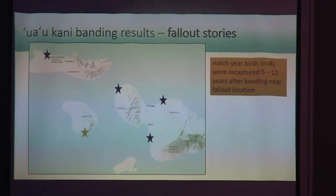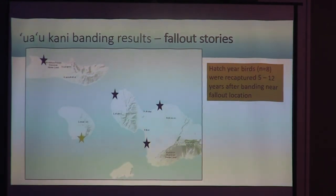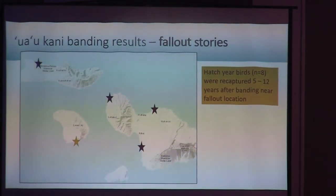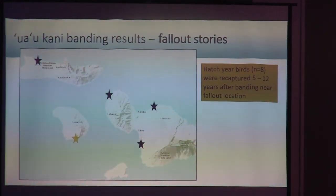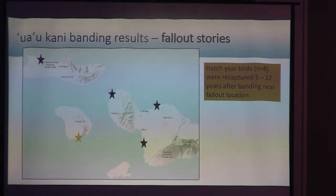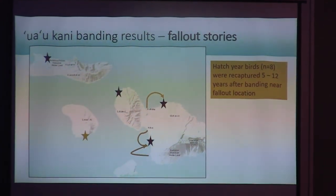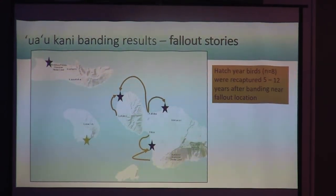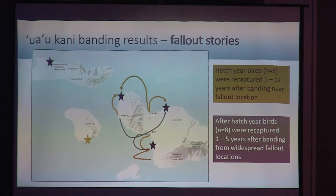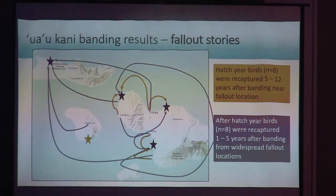I also looked in our records for birds that we banded as fallout birds but then turned up in our colonies at a later banding event. This is one of the most exciting parts of the study because it shows that all of the recovery effort we've been putting in over the years — capturing and releasing fallout birds — is beneficial to this population. We have healthier birds recaptured about 5 to 12 years after being banded as fallout, usually showing up in colonies close to where they fell out. We also had birds that fell out on the east shore showing up on both the west and south shores, and birds from all over turning up at Moomomi.